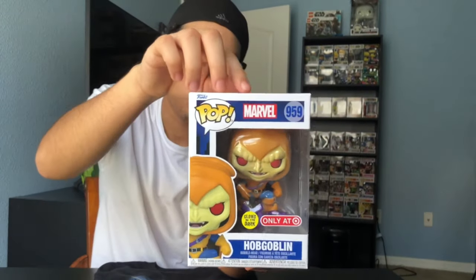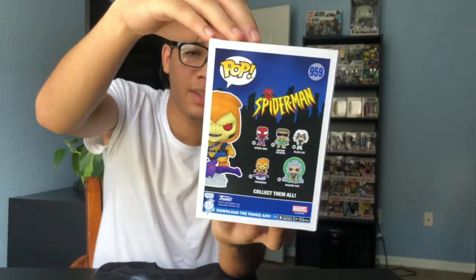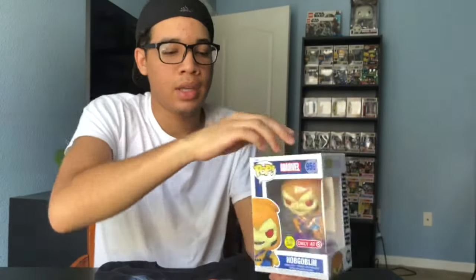Here we have the Hobgoblin. He's Funko Pop number 959 and he's part of the Spider-Man set. There are two Hobgoblins, but this one glows in the dark and you can only get it from this collector's box. The other one doesn't glow in the dark.